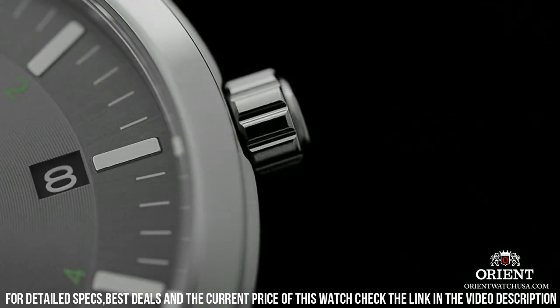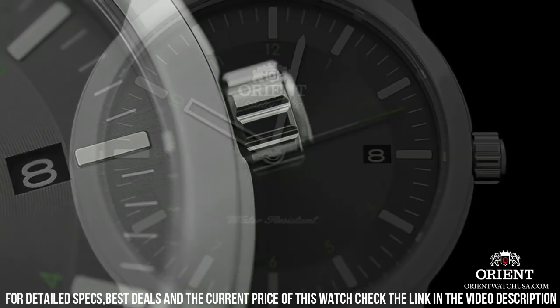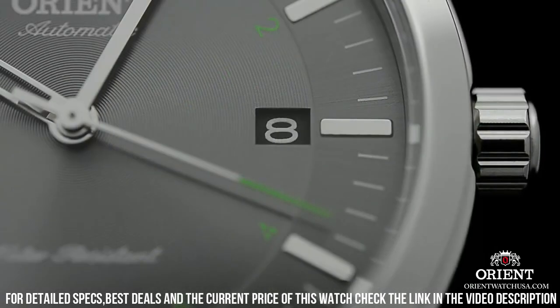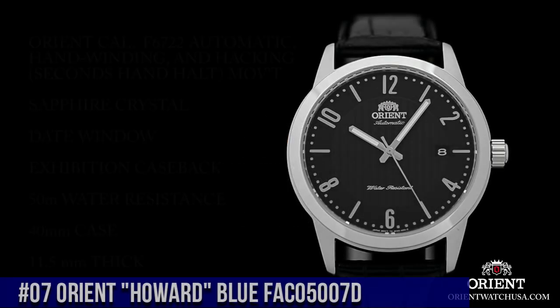41mm case diameter, mineral crystal, Japanese automatic movement, water-resistant to 50 meters (165 feet). In general, suitable for short periods of recreational swimming, but not diving or snorkeling.